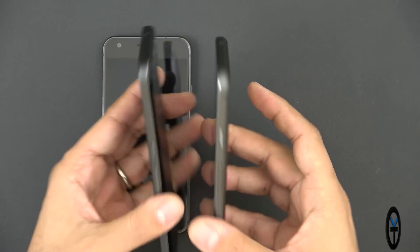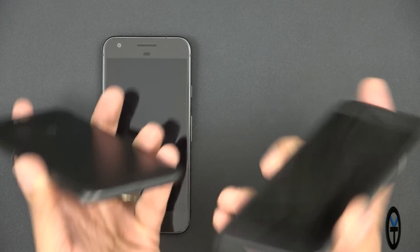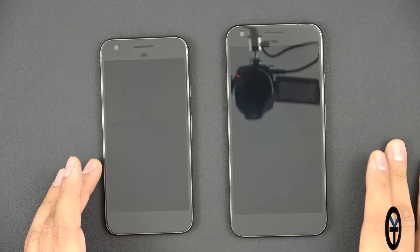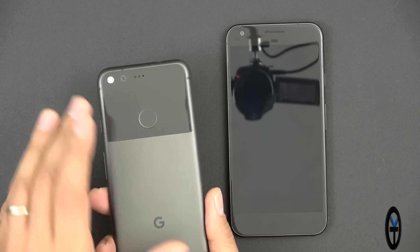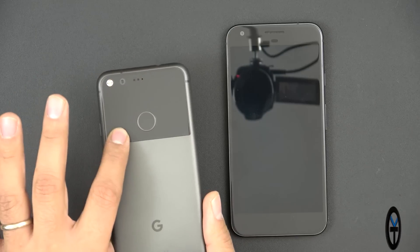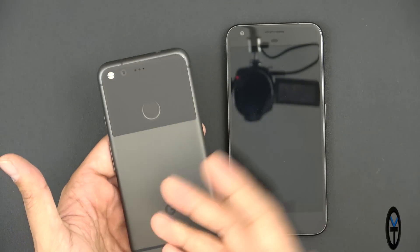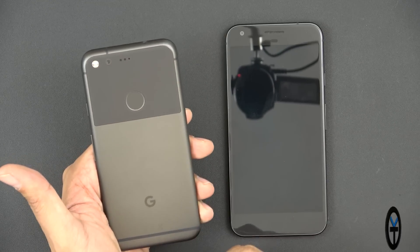We have the volume and power rocker right there, a headphone jack on the top, and on the bottom USB Type-C and a bottom-firing speaker on the Pixel XL, while the Pixel has dual front-facing speakers. The camera sensors are the same — 8-megapixel front, 12-megapixel 1.55-micron rear with LED flash. The fingerprint sensor on the back is lightning fast, with a glass panel for better grip and a unique look that instantly identifies it as a Pixel device — no other device on the market has this.